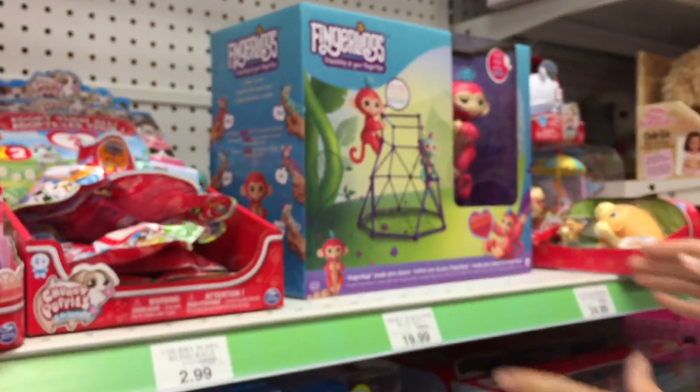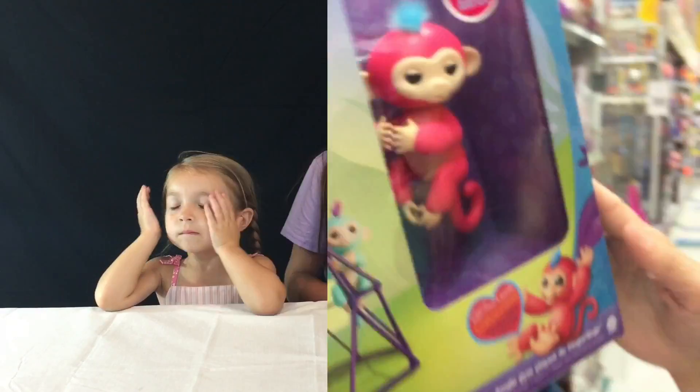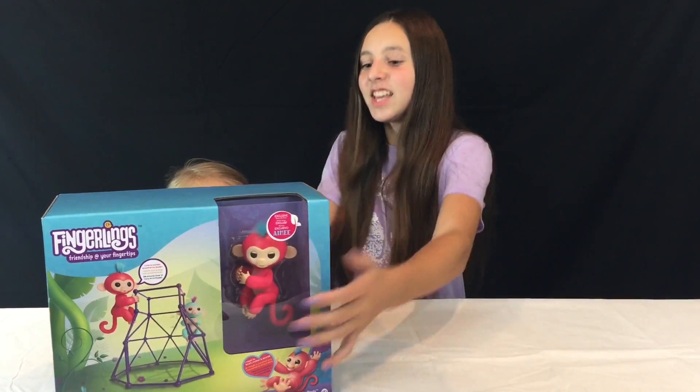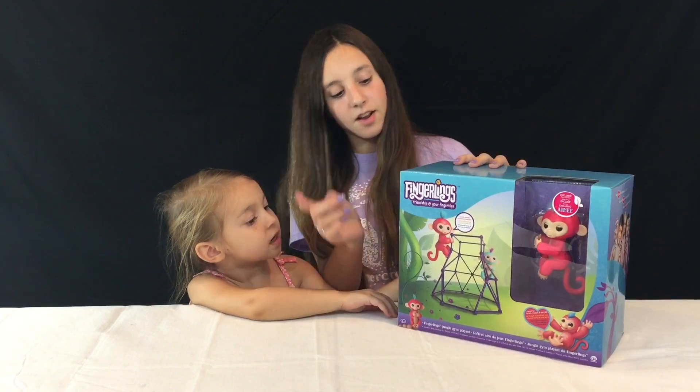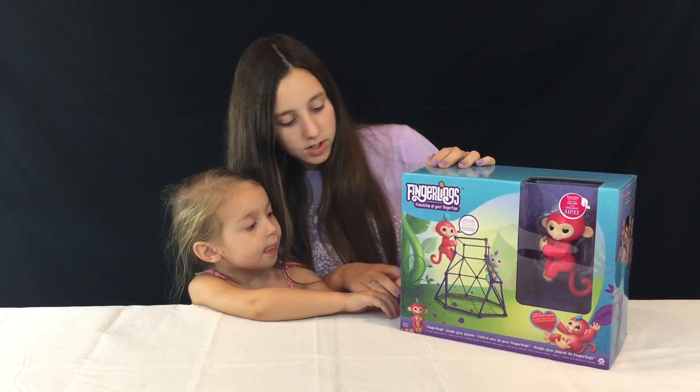Guys, there's one more left — we're gonna get that last Fingerling and it is a pink one! We're back and we have found them — one, two, three — oh my god, guys, they look awesome!